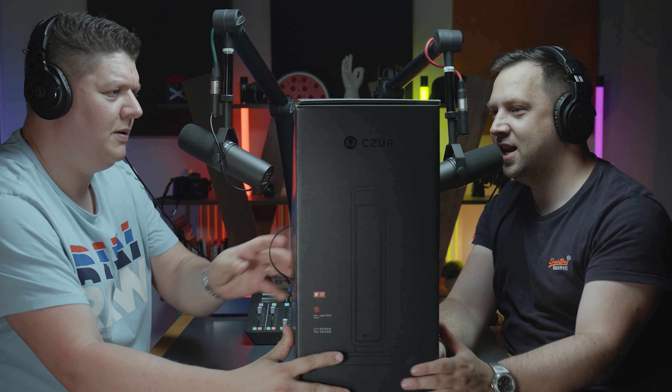Thanks for joining us for another episode of Top Five Gadgets in a brand new format of podcast. In this episode we take a look at the latest in office technology — this is another Red Dot winner from 2018 for product design: the CZUR Aura.